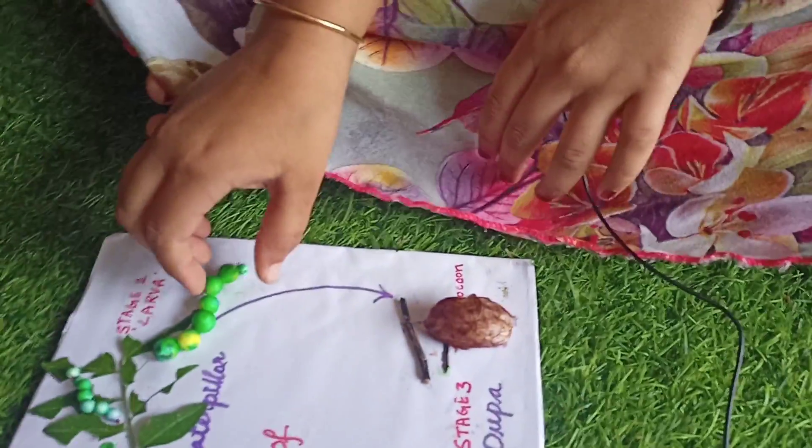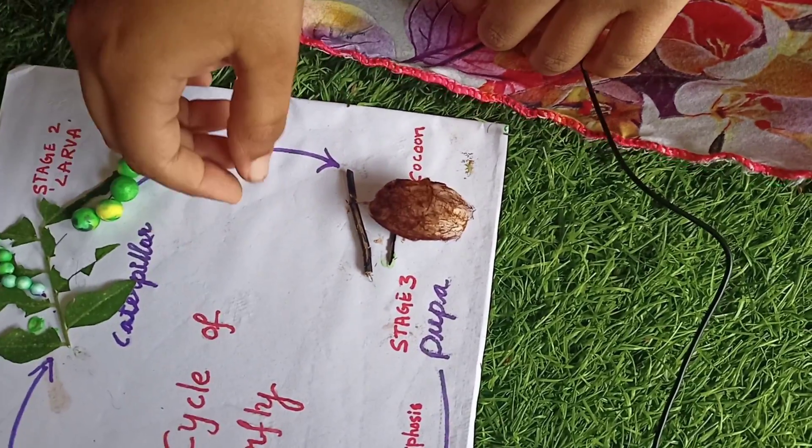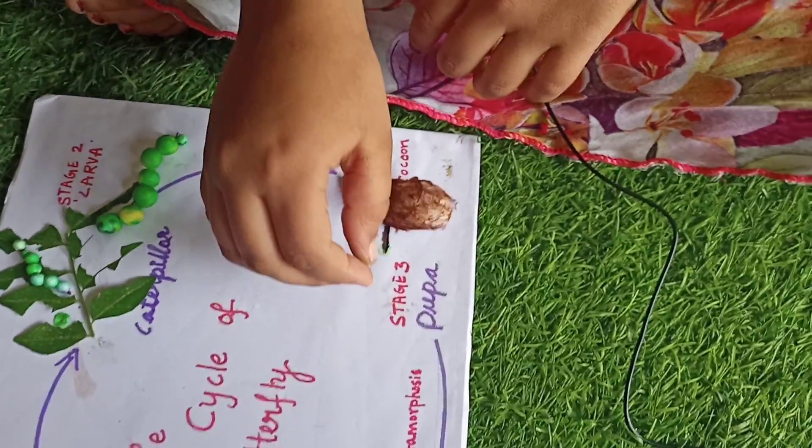At the end of 2 weeks, caterpillars find a safe place and build their own cocoon, attaching it to the stem. This is stage 3, called the pupa stage.